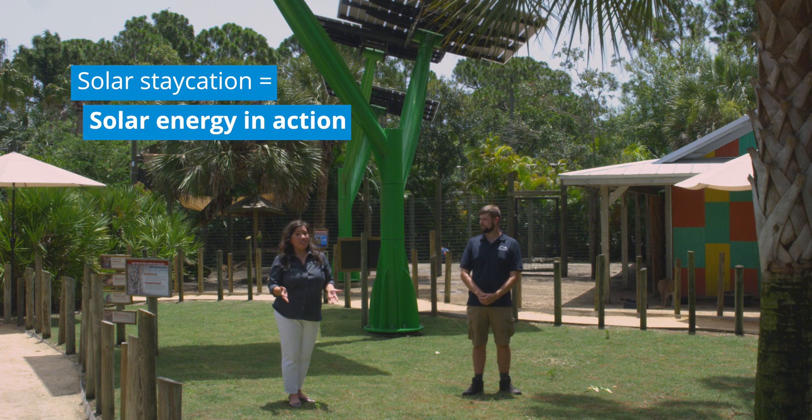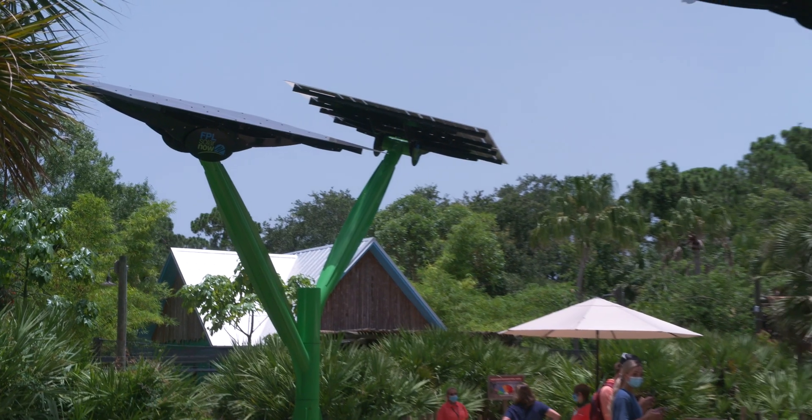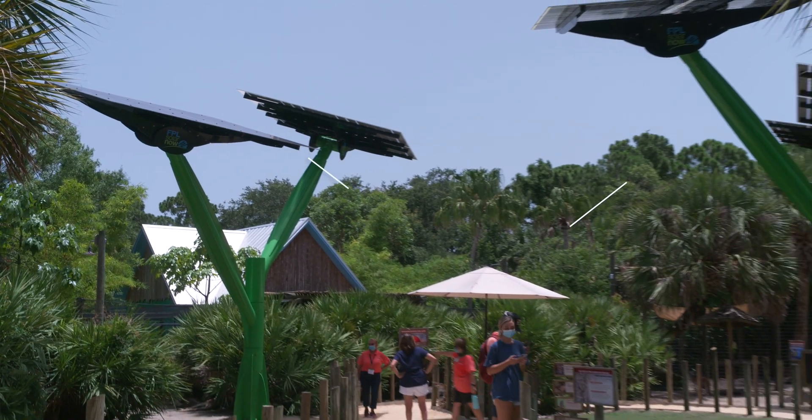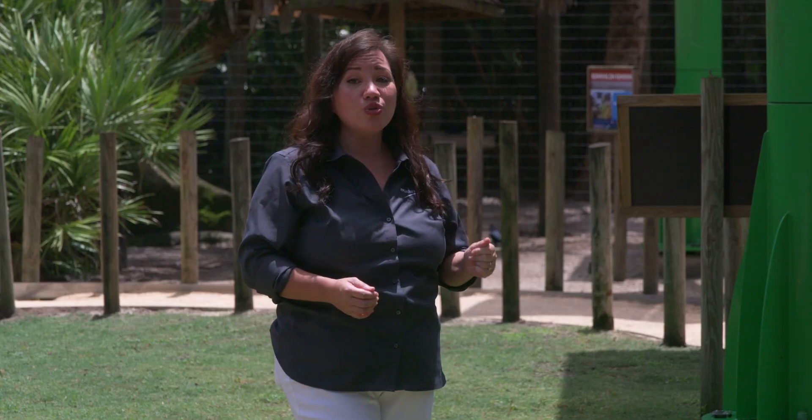A solar staycation is when you visit a local attraction and see solar energy in action. For example, when you visit here at the Brevard Zoo, you can come right under three solar trees in the kangaroo walkabout. These solar trees are from the FPL Solar Now program.